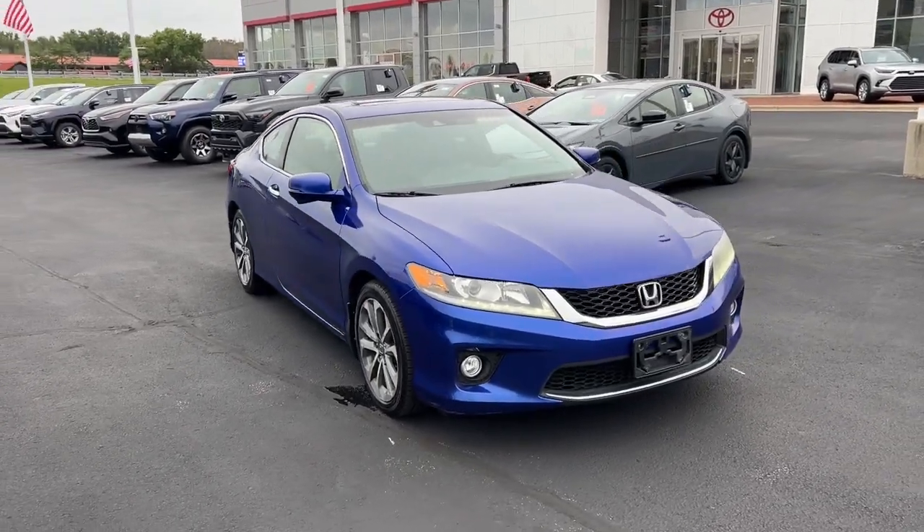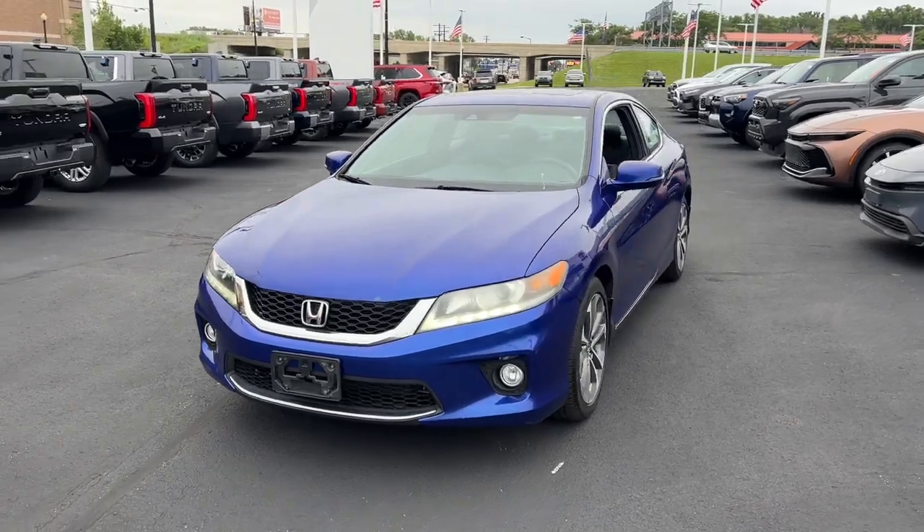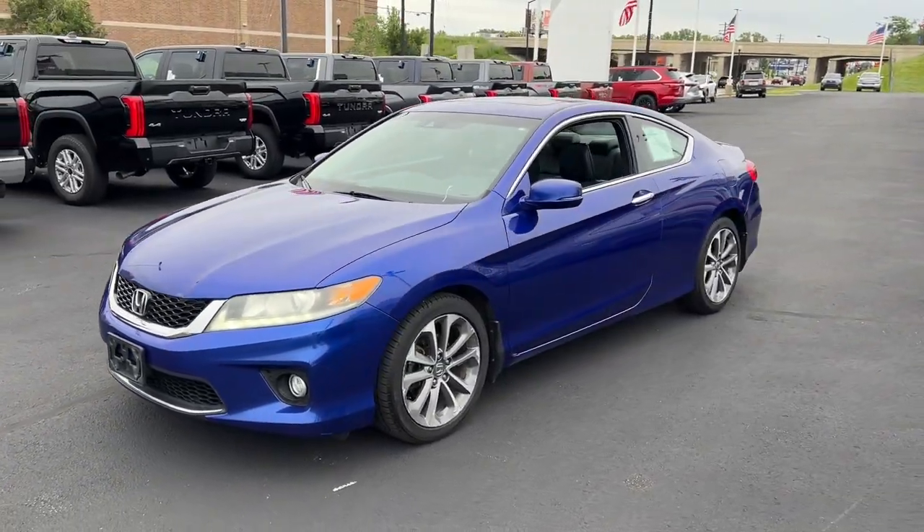Here is a wonderful 2013 Honda Accord. With less than 200,000 miles on the odometer, this vehicle provides excellent value.